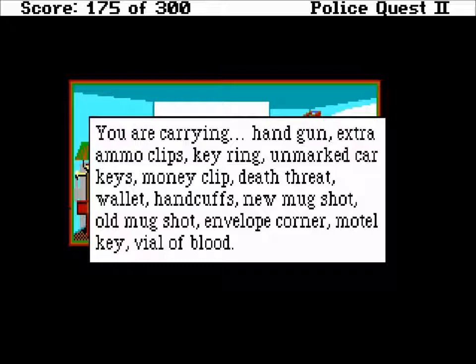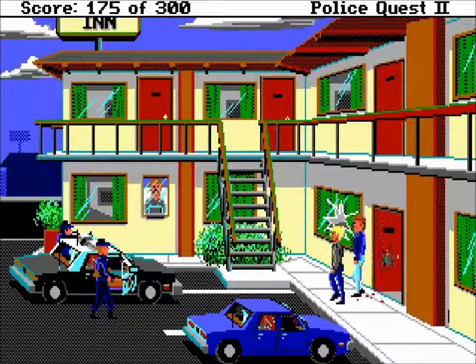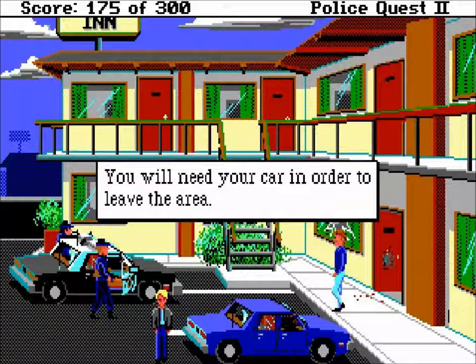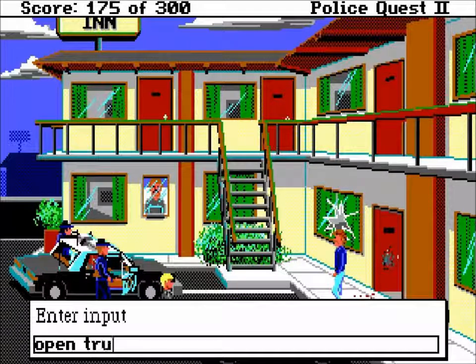I've been doing all this detective work and haven't been getting my kit. I realized I don't have what I need - I am silly for forgetting that.